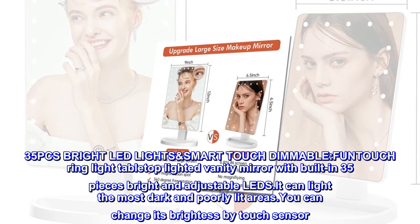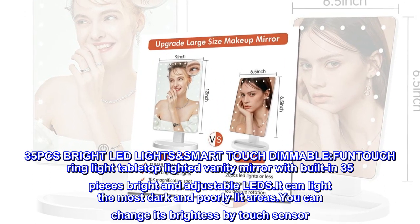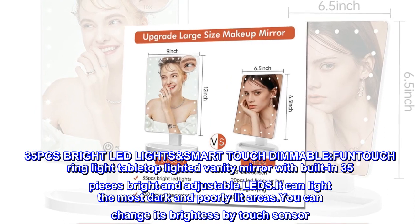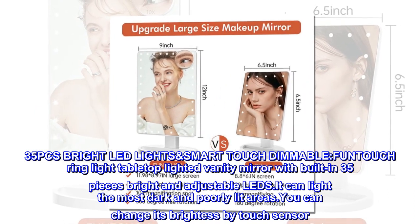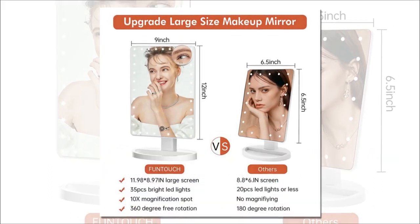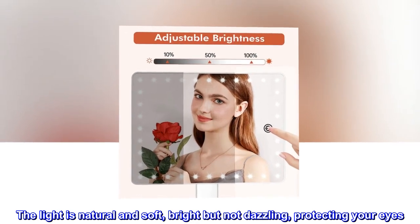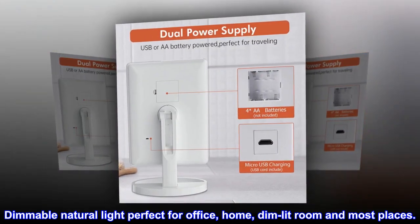35 pieces bright LED lights, smart touch dimmable. FUNTOUCH Ring Light Tabletop Lighted Vanity Mirror has built-in 35 pieces bright and adjustable LEDs. It can light the most dark and poorly lit areas. You can change its brightness by touch sensor. The light is natural and soft, bright but not dazzling, protecting your eyes. Dimmable natural light, perfect for office, home, dim lit room, and most places.